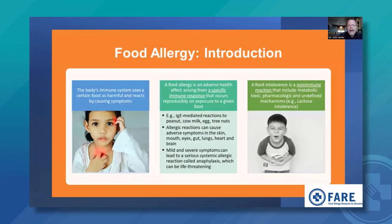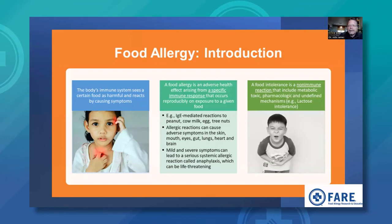A food allergy is the body's immune system seeing a certain food as harmful and reacting by causing symptoms. It is a specific immune response that occurs reproducibly on exposure to a given food. IgE-mediated reactions are very common to peanut, cow milk, eggs, and tree nuts, and a whole variety of other foods can cause these reactions as well. Allergic reactions can cause adverse symptoms in the skin — the most common area — as well as the mouth, eyes, GI tract, lungs, heart, and brain. Reactions can be mild, but there can also be severe reactions such as anaphylaxis, which can be life-threatening.